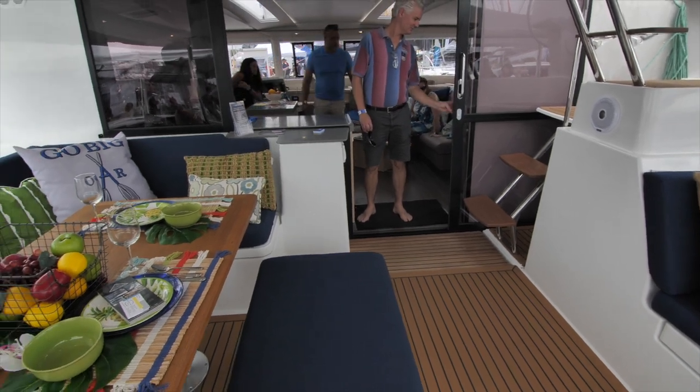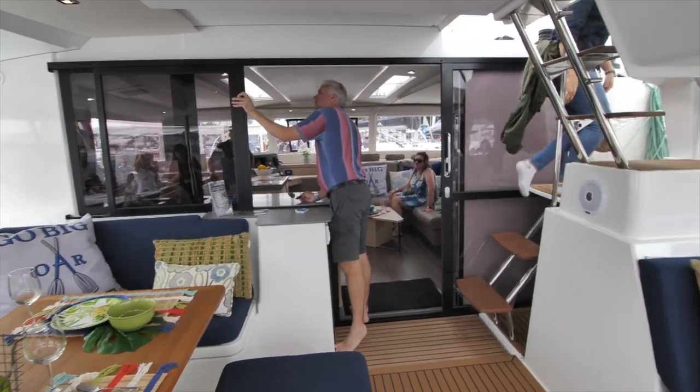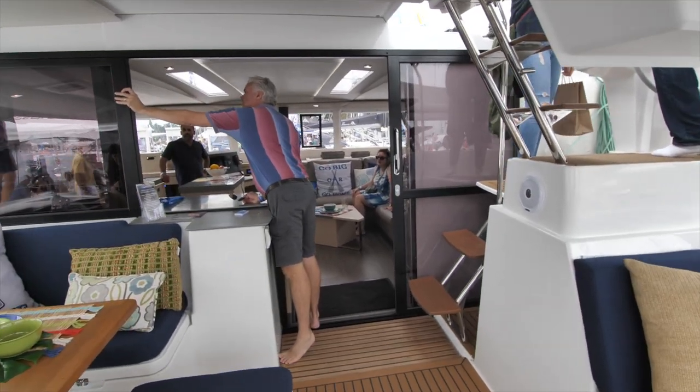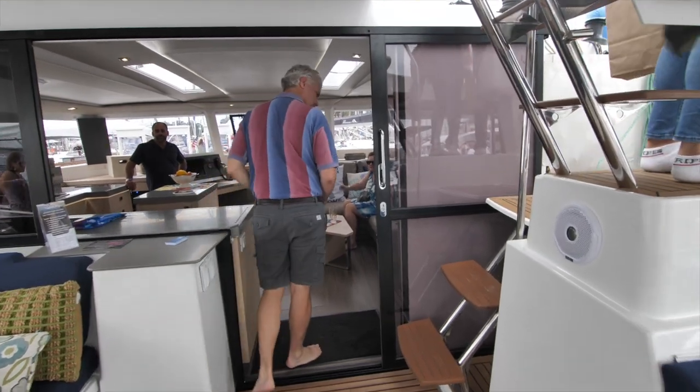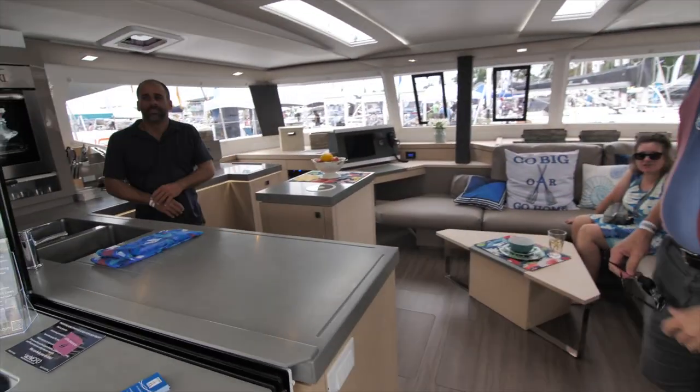Imagine sitting around that table — beautiful. The next thing to notice is the sliding glass doors slide so far over that you actually have a kitchen pass-through from the kitchen counter to the outdoor counter. It's great for passing drinks to people sitting outside. It's a nice feature. Now let's go inside and check out the galley.